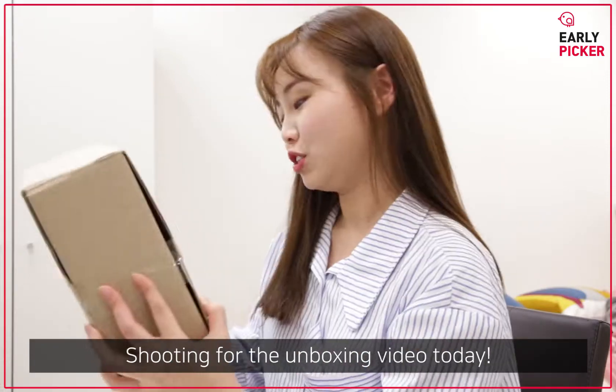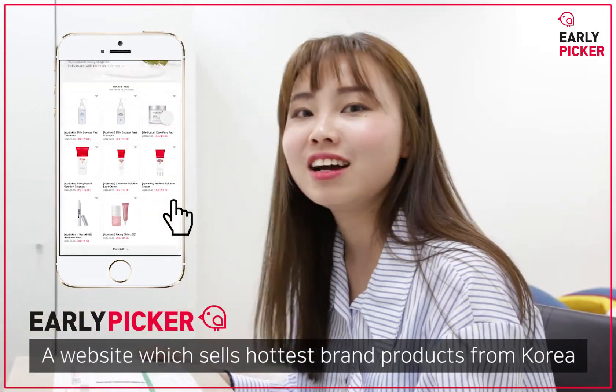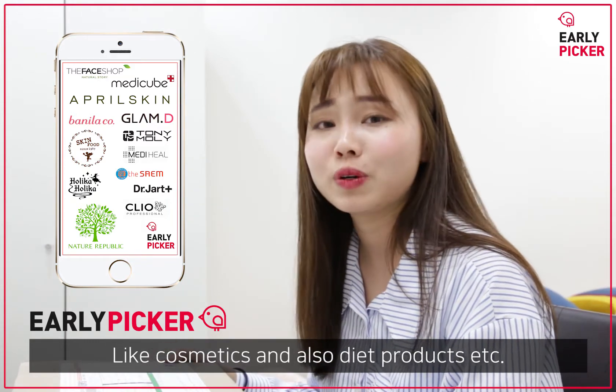Hello, I'm Sita from Hong Kong. Shooting an unboxing video today. This box is from Alleypicker. Alleypicker is a website which sells the hottest brand products from Korea, like cosmetics and also diet products.